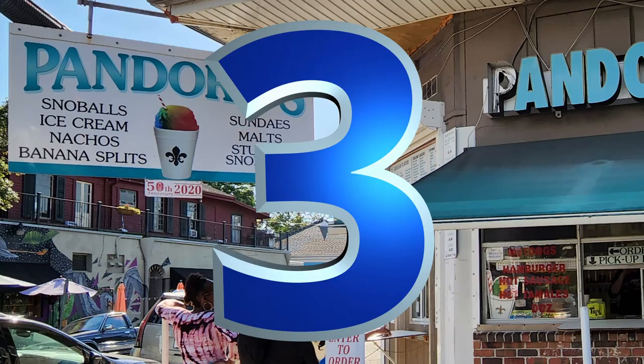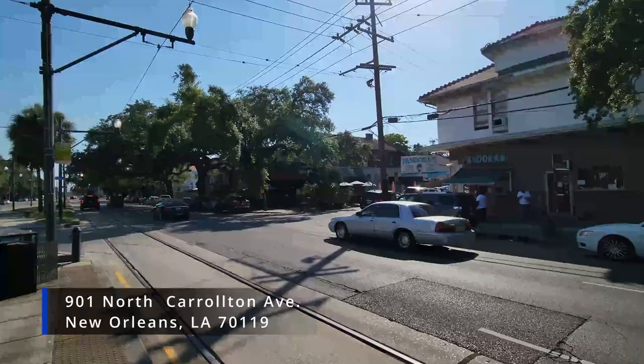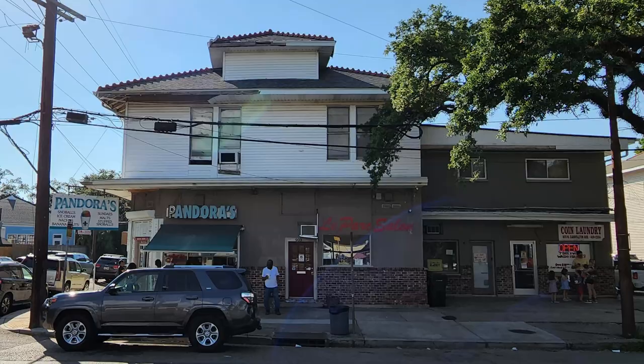Number three: Pandora Snowballs. Pandora Snowballs is located in New Orleans at 901 North Carrollton Avenue, which is about three miles and 11 minutes away from the New Orleans French Quarter. Pandora's offers snowballs, hot tamales, cookies, chips, nachos, hamburgers, hot sausage, corn dogs, hot dogs, and ice cream.